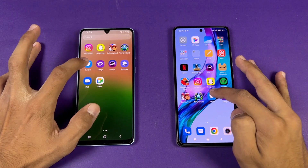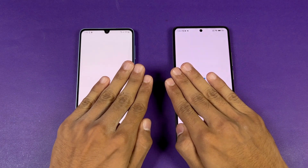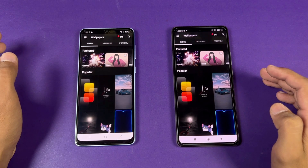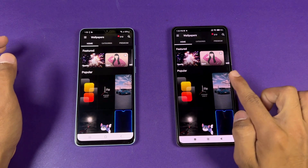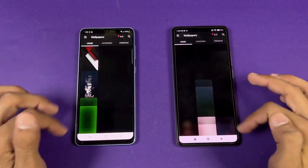Now opening up Twitter — that is very similar. Now let's open Zedge — a little faster on the 11T. Scrolling feels very smooth and stable on both phones, no issue whatsoever.